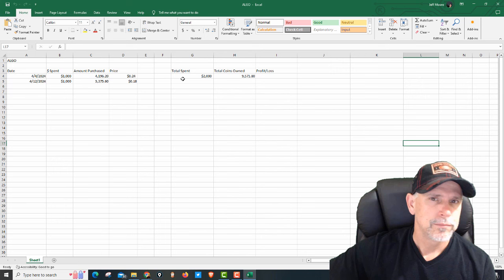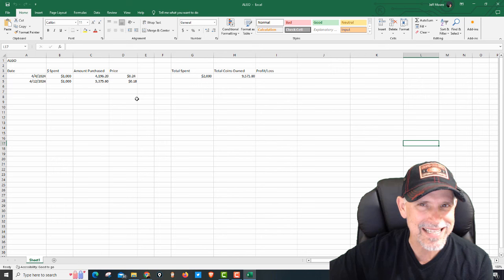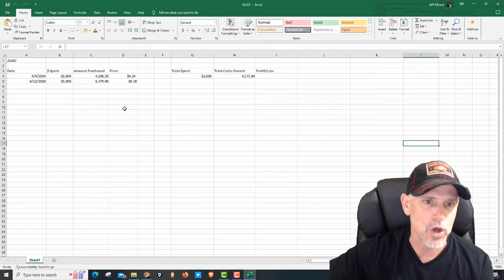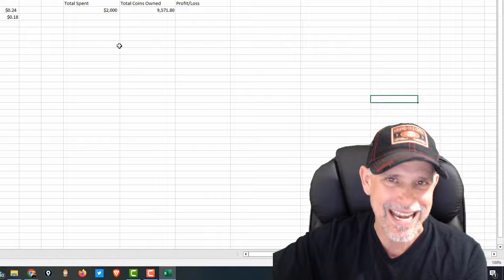Here's our spreadsheet — Algo. We started on April the 4th, that's when we bought our first $1,000 at that support level, $0.24. I put that limit order at $0.18. I said if it falls down, I was going to pick up some more, and I bought another $1,000. So I've put so far into this trade $2,000, and we've got $9,571.80.